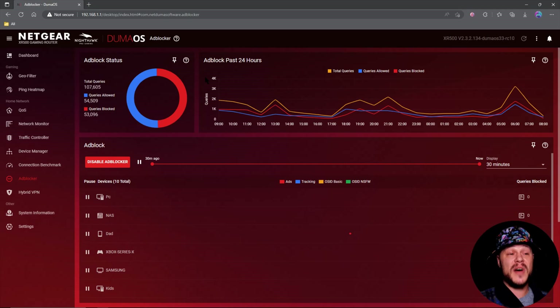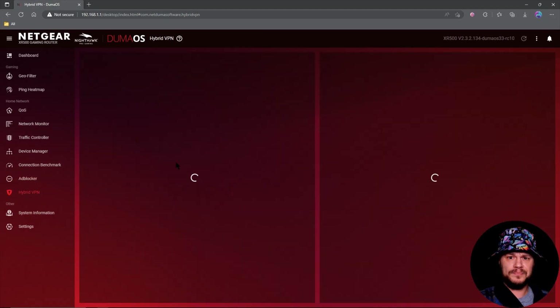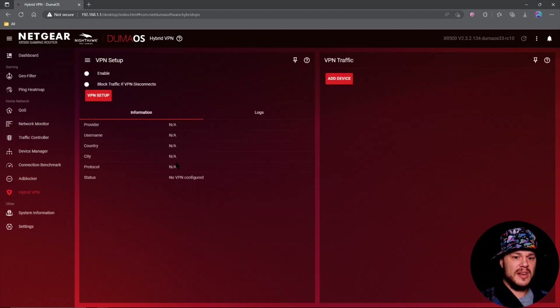A while back the XR1000 finally got ad blocker, but all the rest of the XR router users were still left in the dust. It is now here. I'll have a video out sometime in the near future showing how to add stuff to the ad blocker. Their base list is really good and blocks a lot of things, but you can add your own lists — I've added OS ID and OS ID NSFW because I've got kids and I don't want them looking at that kind of stuff.